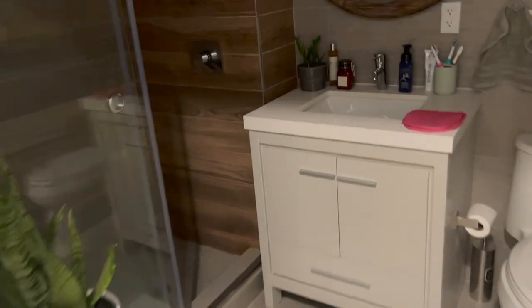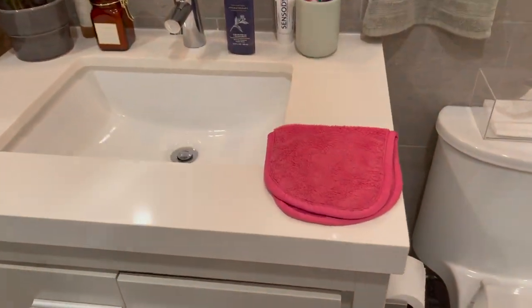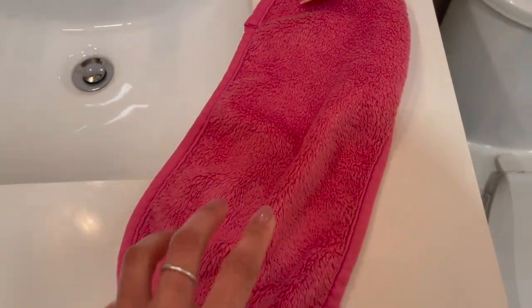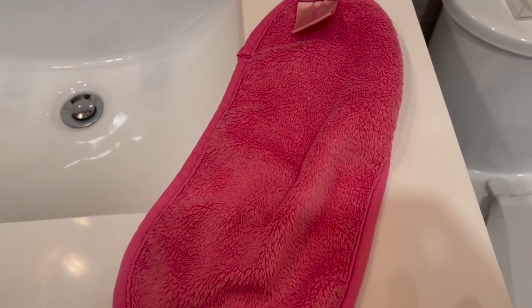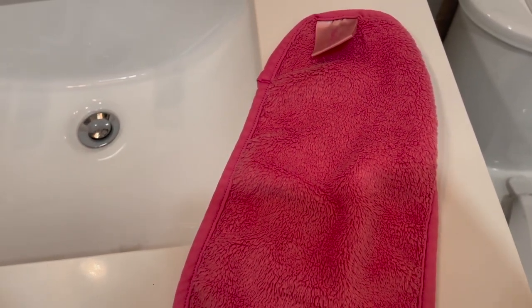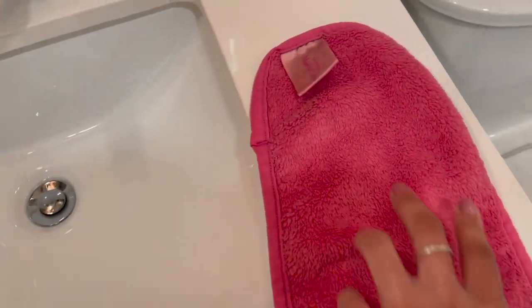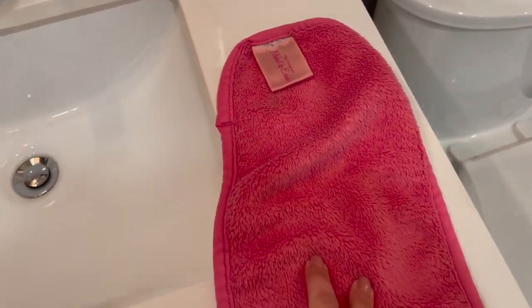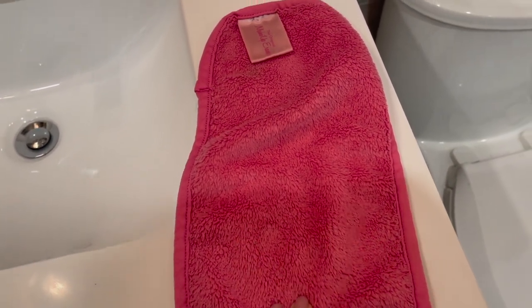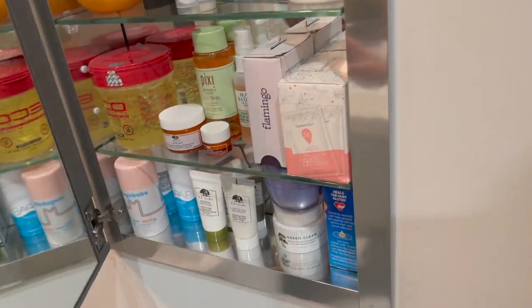Now heading into the bathroom for some beauty favorites, starting with the Original Makeup Eraser towel. You can get this from Sephora or any beauty supply store. All you need is water and it takes off your makeup so well. I used to use makeup remover wipes, which are bad for the environment and not great for your face. This makes it so light and easy, and it's reusable — I just throw it in the wash and it's good as new.